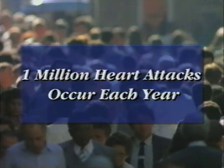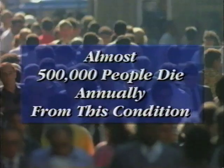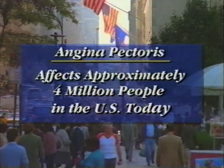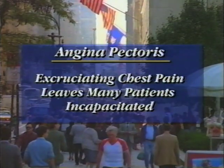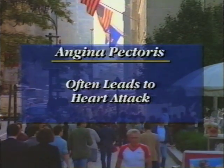More than 1 million heart attacks occur each year in the United States due to a blockage in one or more of the coronary arteries, and almost 500,000 people die annually from this condition. Angina pectoris affects approximately 4 million people in the United States today. The excruciating chest pain of angina leaves many patients incapacitated and often leads to a heart attack.